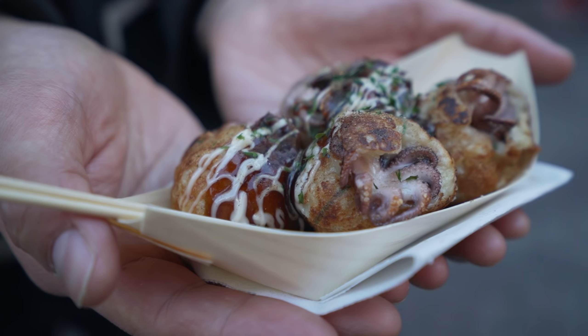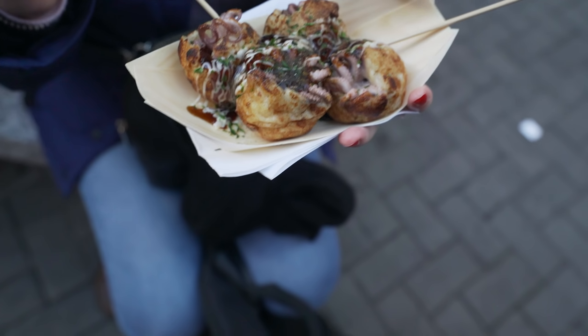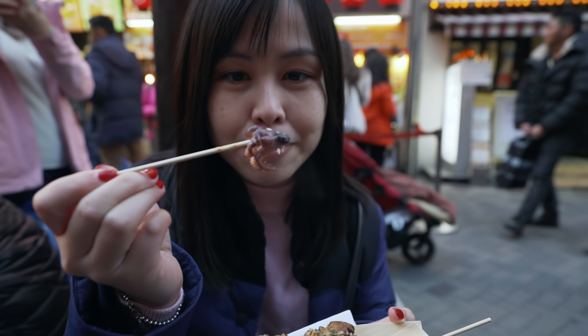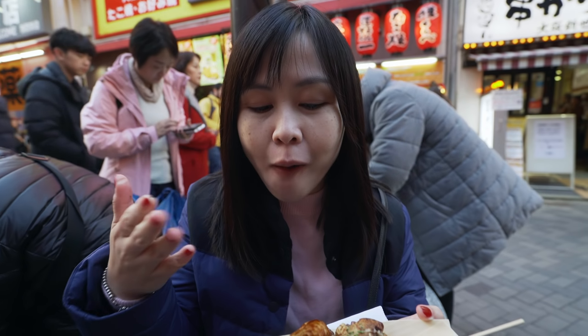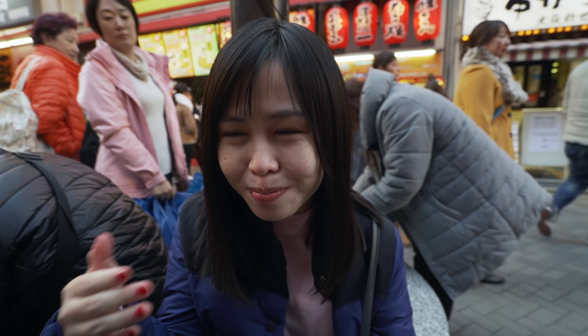You can see right there the tentacles - it's like one baby octopus right there. Oh my god. Very hot - I burned my tongue! This place is like takoyaki paradise, there are takoyaki places everywhere, left and right. Crazy. But it's all good! That's the great thing about Japan - you just can't go wrong. Any restaurant will have good food.